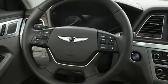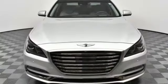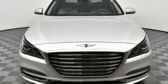Athletic elegance, refined performance — this is Genesis. Take it for a test drive today.